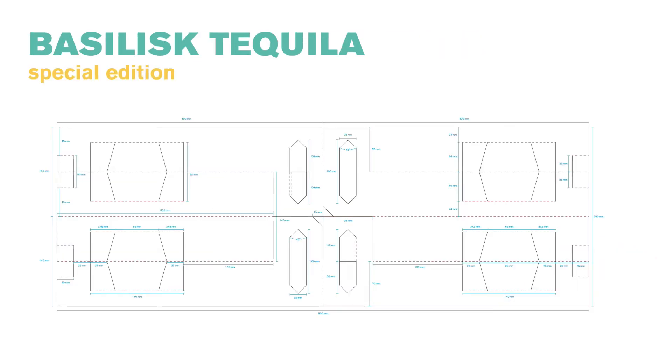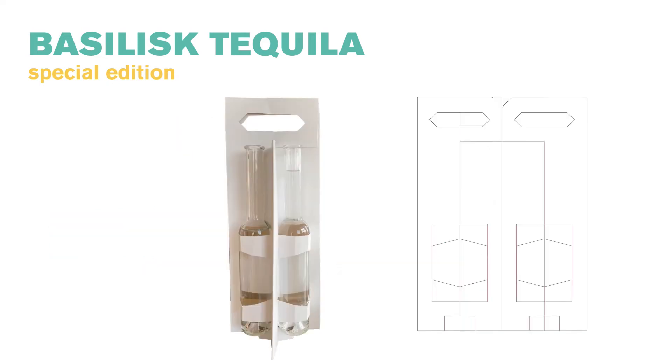Here we can see the rather easy no-waste pattern of this packaging concept. On this slide you see the unprinted packaging without the design, next to a crop of the pattern.